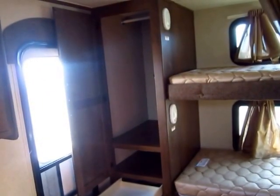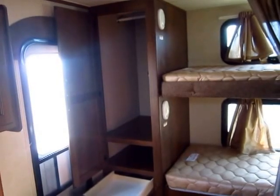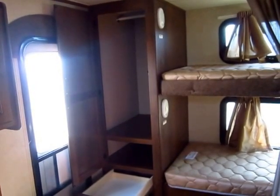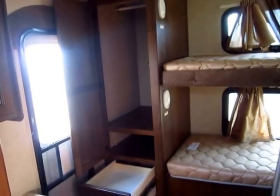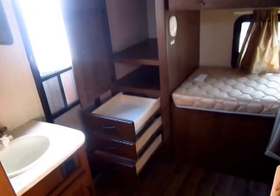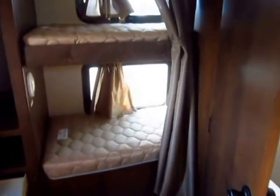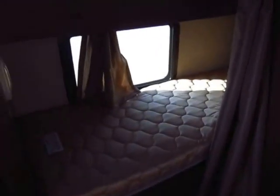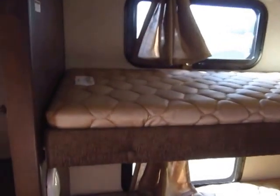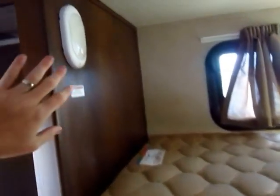Back here in the rear bunks — even if you're not going to camp with grandkids all the time and they only come a couple times a year, this floor plan is still awesome because you have lots of storage back here. The bunks don't take up a lot of space — you can barely even see them because they wrap around the rear bathroom. You can always throw your bags and totes up here, and each kid gets an LED night light.